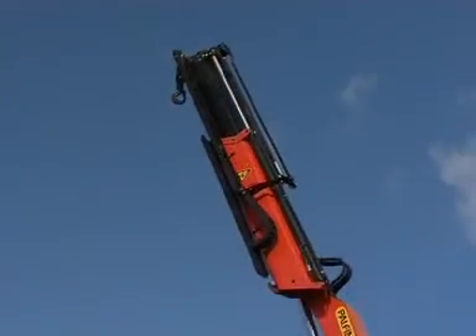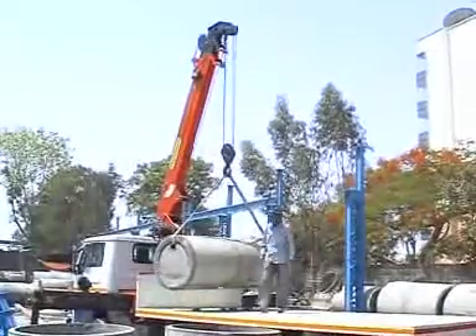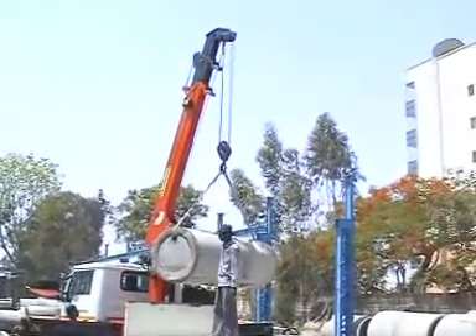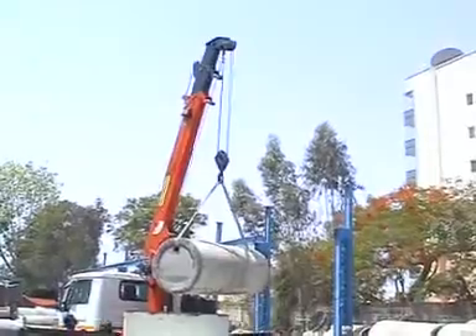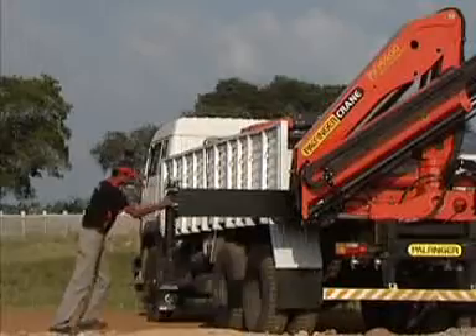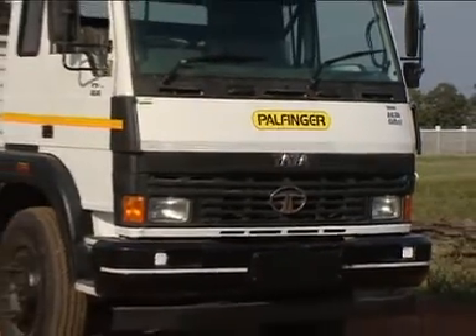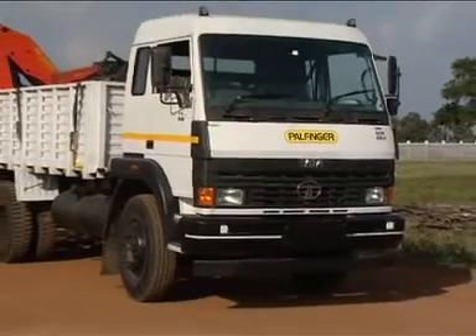With a telescopic boom, it can approach or handle the load at a horizontal or vertical distance. One has to select only the right model of crane in order to ensure that the load can be handled in the desired position. No load is beyond reach when one is the proud owner of a truck fitted with a Palfinger crane.